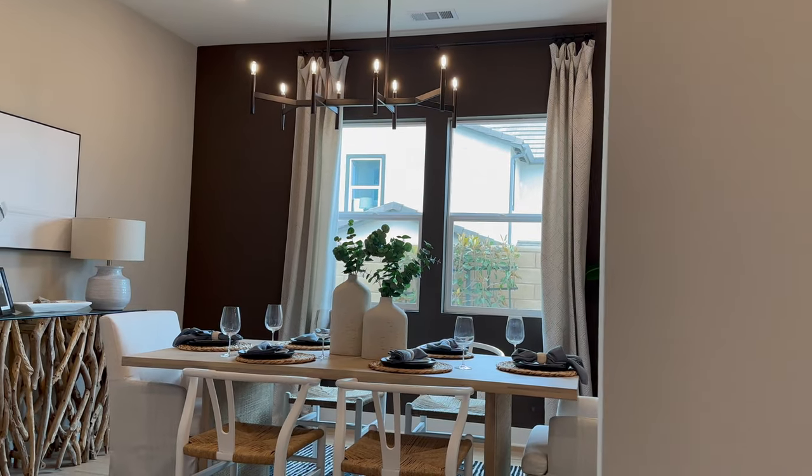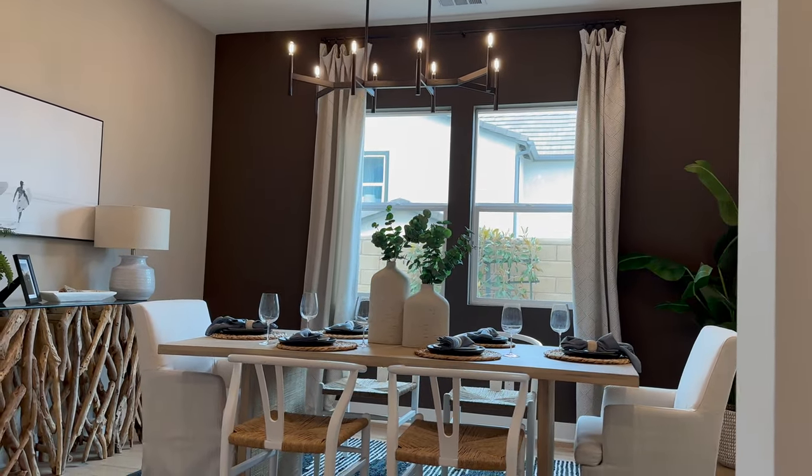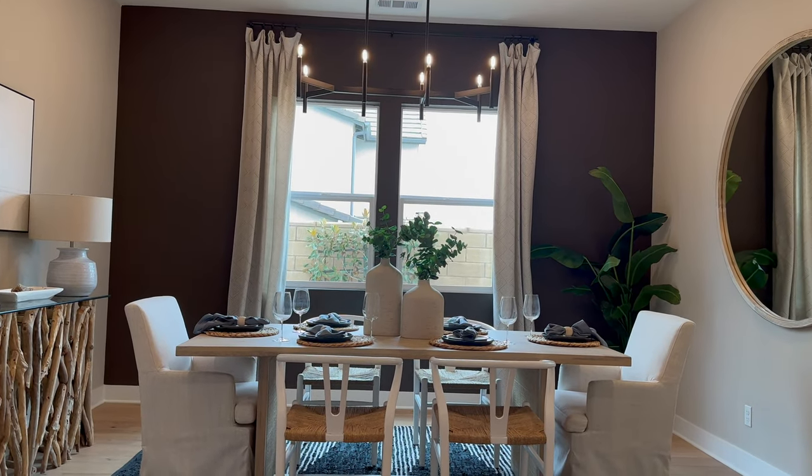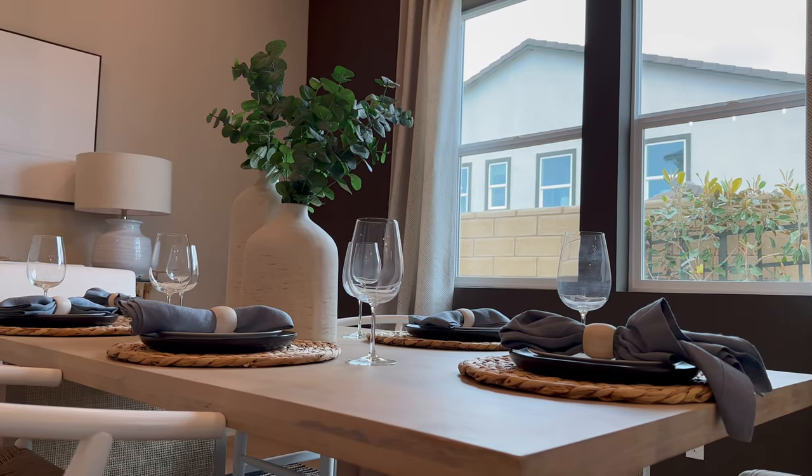Let's stop here in this formal dining area. Look at how beautiful this layout is — it brings in natural light from the windows and has a great light fixture. I like that this formal dining room is tucked away; it's like having a VIP seat in a restaurant right in your own house.